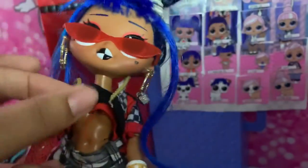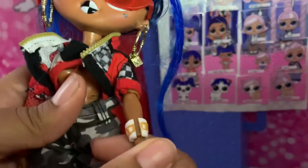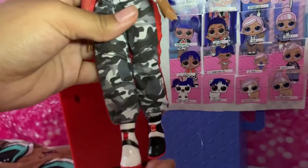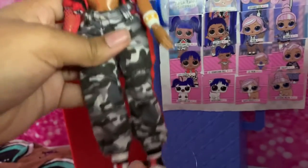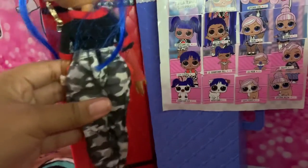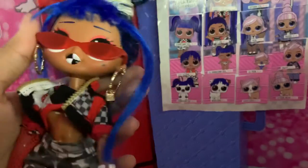She has her jacket, her white and gold bracelet, her baggy pants, and her black and white shoes. Let's get her a 360 spin. You can take off the glasses as well if you want to.